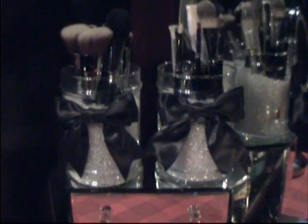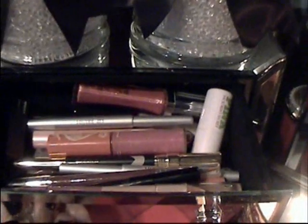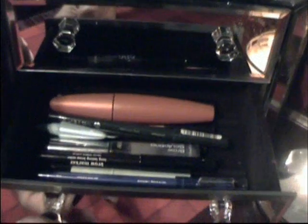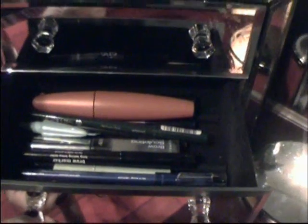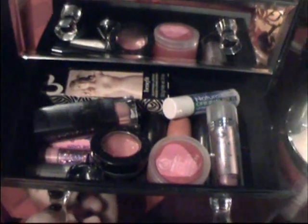I've got my makeup brushes on top, and then in this mirrored chest, in the first drawer, I've got lip gloss, lip brush, and lip pencils. In this drawer, I've got eyeliners, mascara, and eyebrow pencil. And over here, I've got my lipsticks and lip balm. And in this fourth drawer, I've got tools like eyelash curlers and tweezers and things.